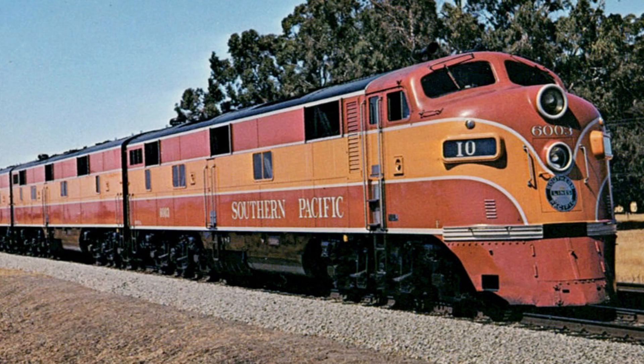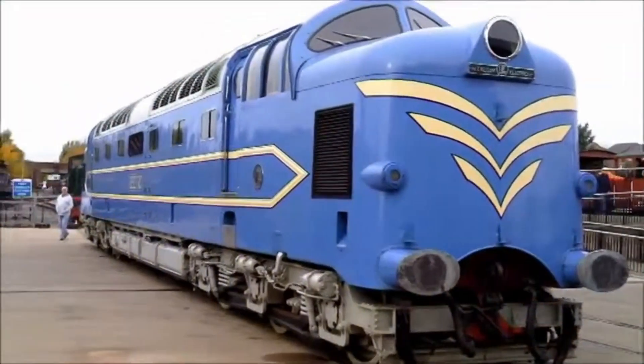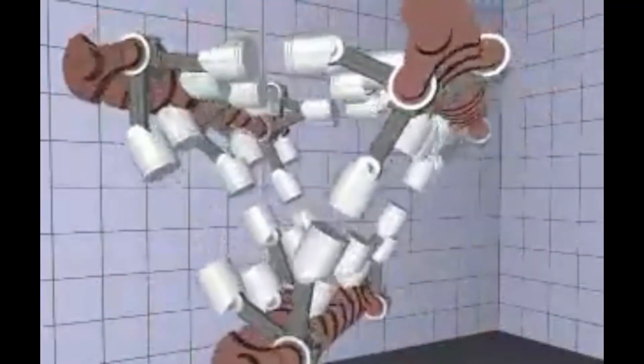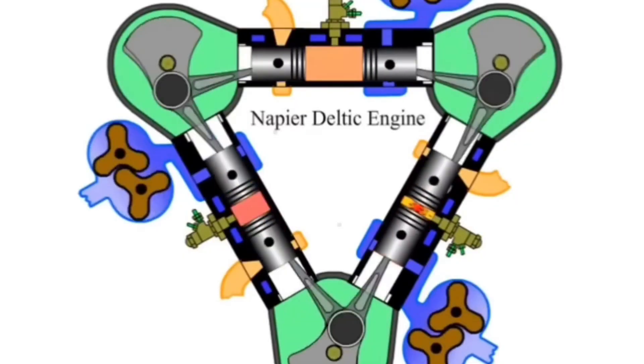English Electric even planned to fit giant rotating Mars lights on the front, though those never made it onto the final build. But the real genius was under the hood. Those 18-cylinder Deltic engines, originally designed for Royal Navy ships, were compact, high-revving and powerful — slightly derated for rail use, increasing their lifespan and reducing the strain on parts.